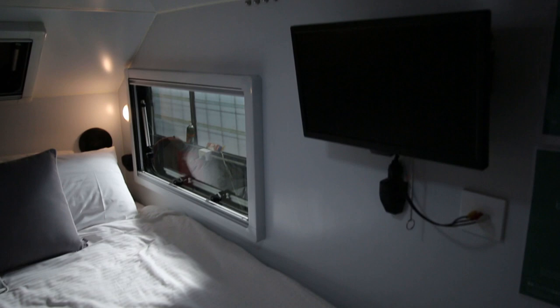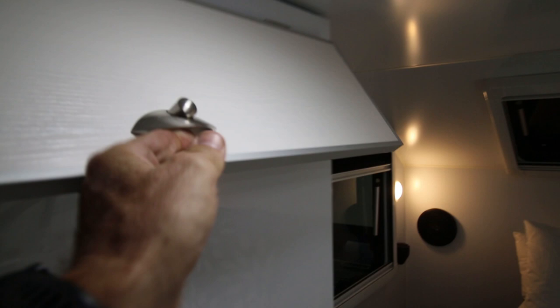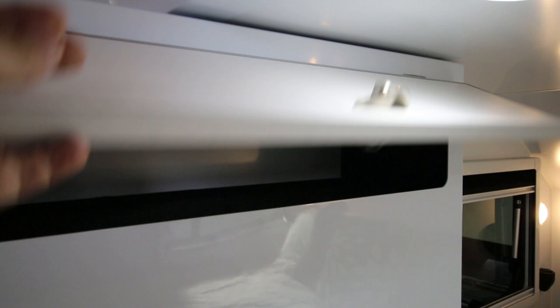TV as usual, storage for books and what have you. Under the bed is where most people keep their clothes - it's a large storage drawer, two of them.